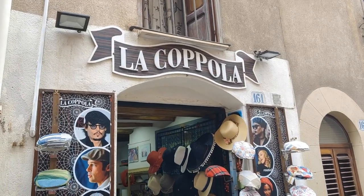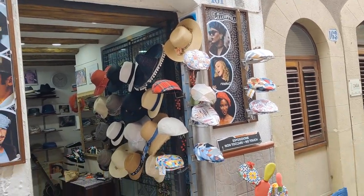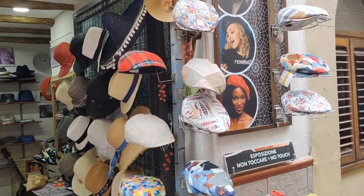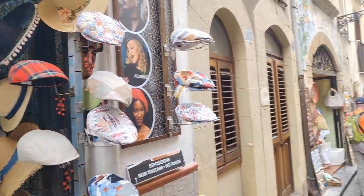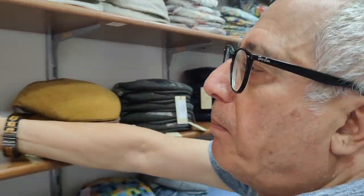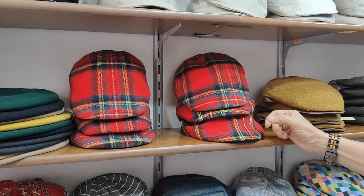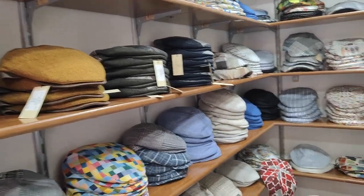Whenever I come to Cefalù, I have to stop here at La Coppola. Direct orders by Alfred to buy him a hat. The last time I was here in December with Dr. Rosemary and her husband Doug, I bought a beautiful yellow hat. This, by the way, is Agostino — he's the proprietario. How many years have you been doing this? My family has been here 20 years. The fish designs are obligatory to do by hand because they can't be done automatically. These are so beautiful.